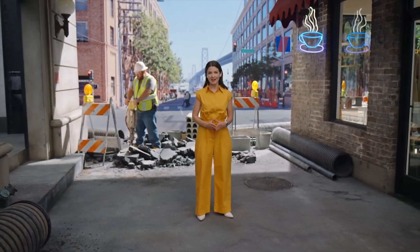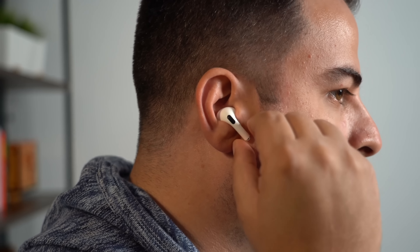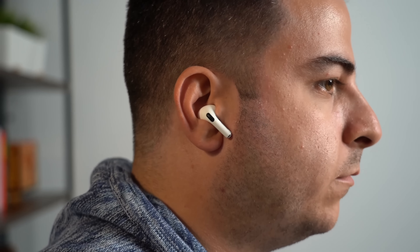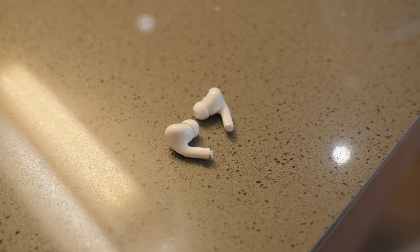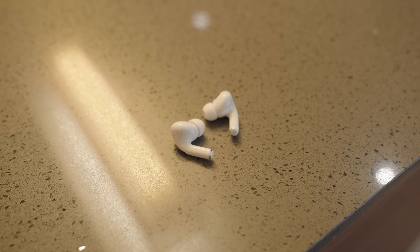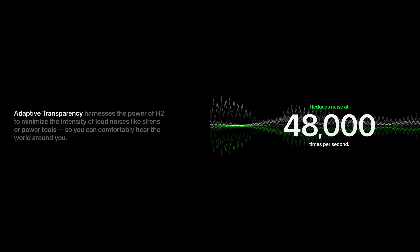The new adaptive transparency mode also leverages the H2 chip to minimize the intensity of loud noises like sirens or power tools. This actually does work quite well. It wasn't very noticeable at first until you get a sudden loud noise like a siren driving by, a lot of cars honking, or — as Apple depicts it — walking by somebody who's jackhammering the sidewalk. It's going to quickly reduce the decibel level so that you aren't amplifying those loud noises, because transparency is a feature that's supposed to lift up the sounds around you so you can hear somebody when talking to them. If you walk by something really loud with transparency on, you don't want it to amplify that even more, so it automatically reduces that sound.